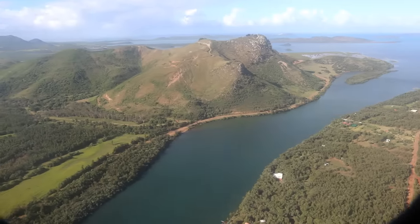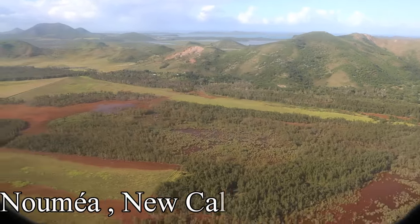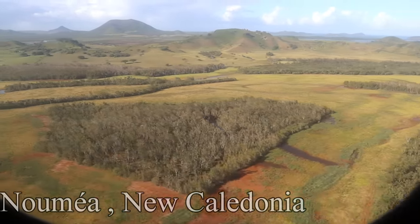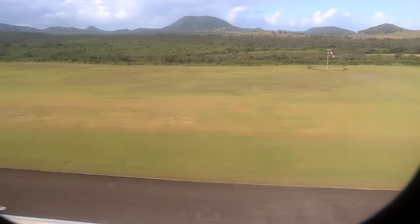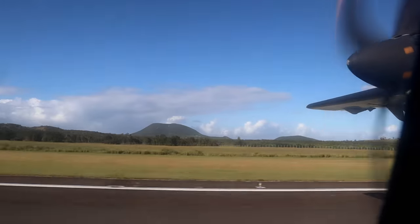There are several different species of Araucarias out there, however they are very isolated — they're mostly in New Caledonia.